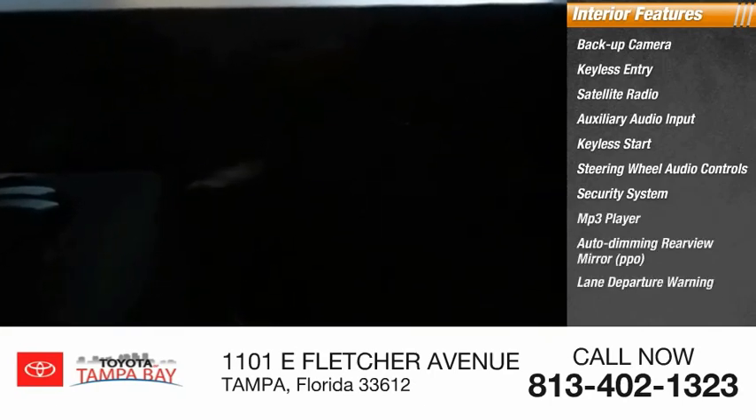PPO, lane departure warning. Searching for a dependable vehicle that looks great too? You found it, so stop in today.